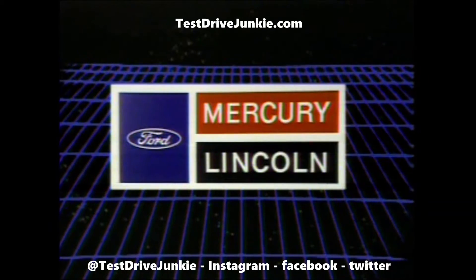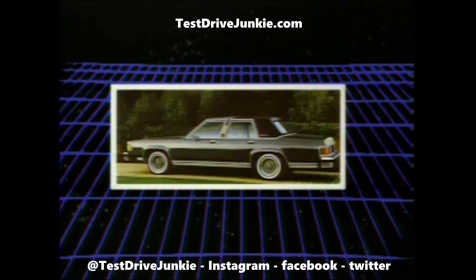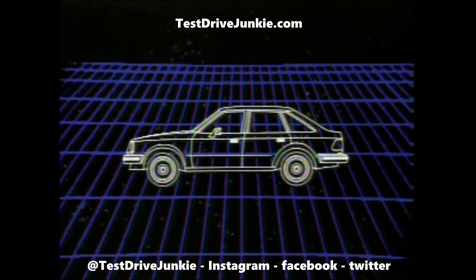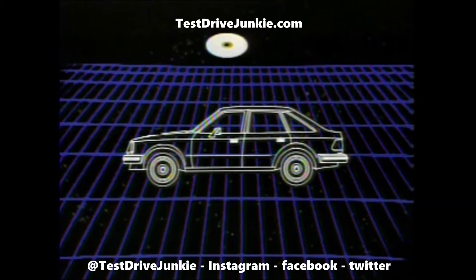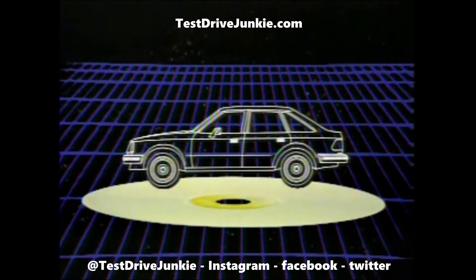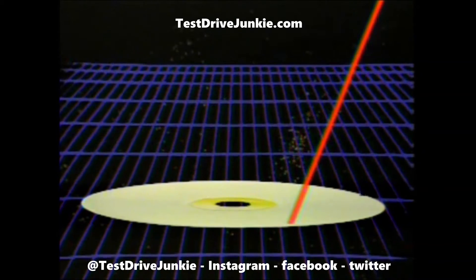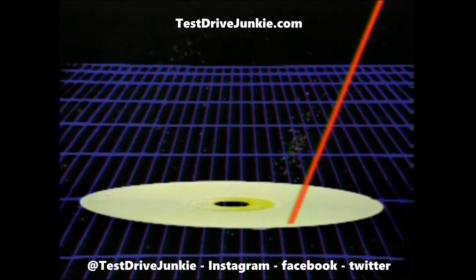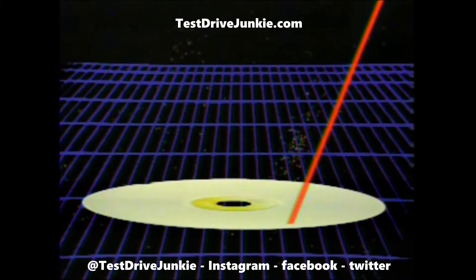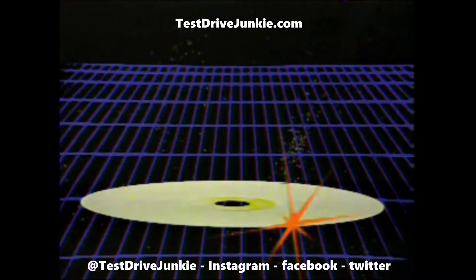Welcome to Lincoln Mercury's world of fine cars, with an amazing selection of new and exciting automobiles. But which of Lincoln Mercury's many new models is best for you? Discover for yourself with the information stored on this revolutionary video disc, activated by a laser beam. The Lincoln Mercury model that may best satisfy your needs will be determined automatically by the video disc's computer brain, based on your answers to the following questions.